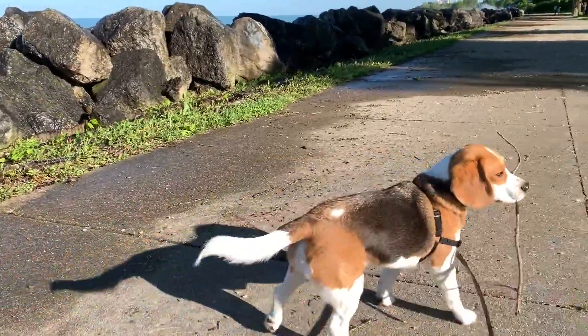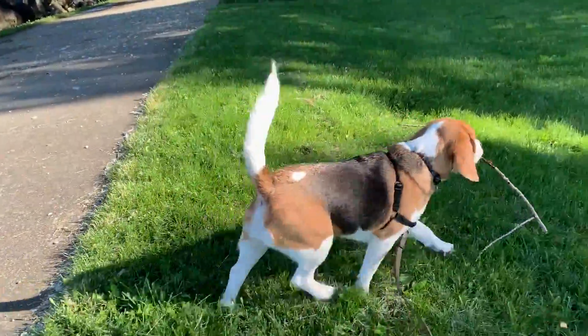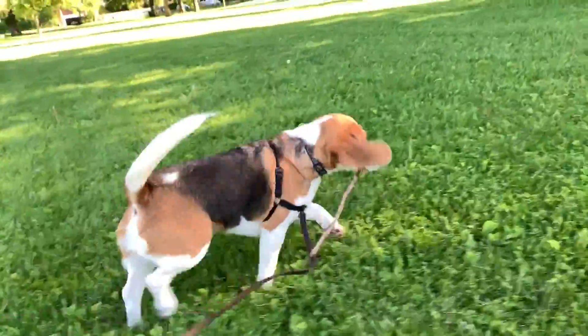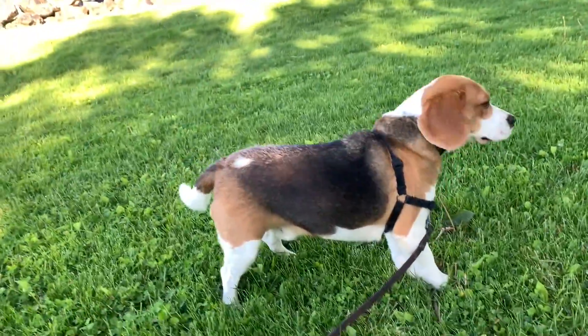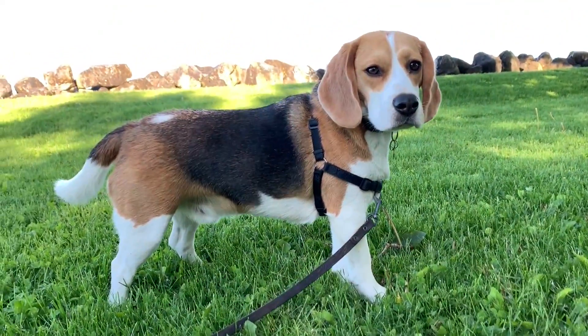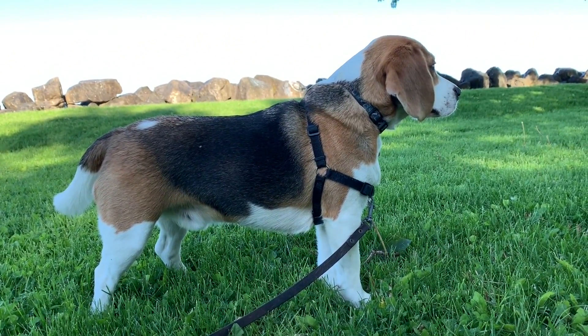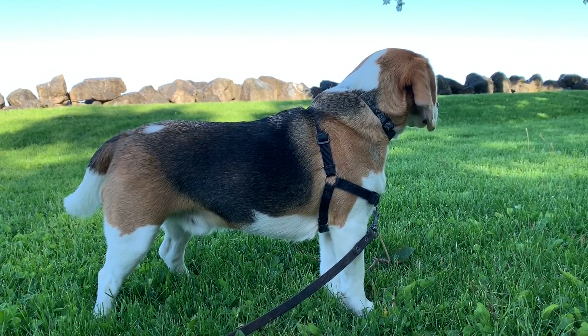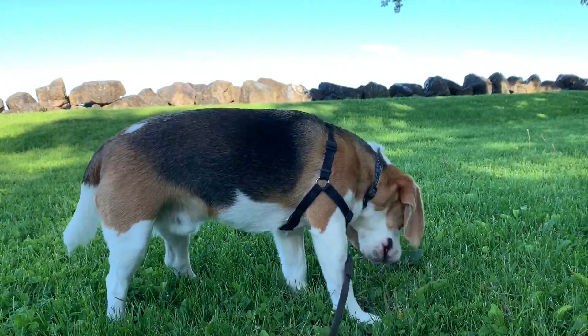Oliver doesn't really like getting wet, so he's moving away from the lake shore. He also seems to have found a stick that he likes a lot. He's like, no, I don't like getting wet — especially large bodies of water do not impress me. But sticks are great.